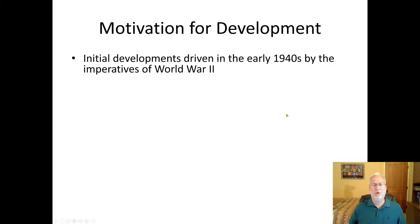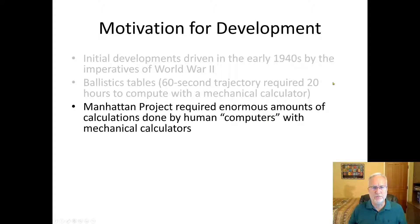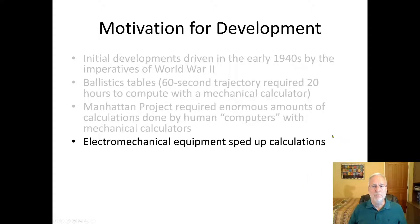So why were computers developed? World War II needed to do missile trajectories and ballistics tables. A 60-second trajectory — something you shot off that took a minute to hit — required 20 hours for that room full of women to calculate the angle, wind, elevation, and all those things. That took 20 hours to compute with just a mechanical calculator.